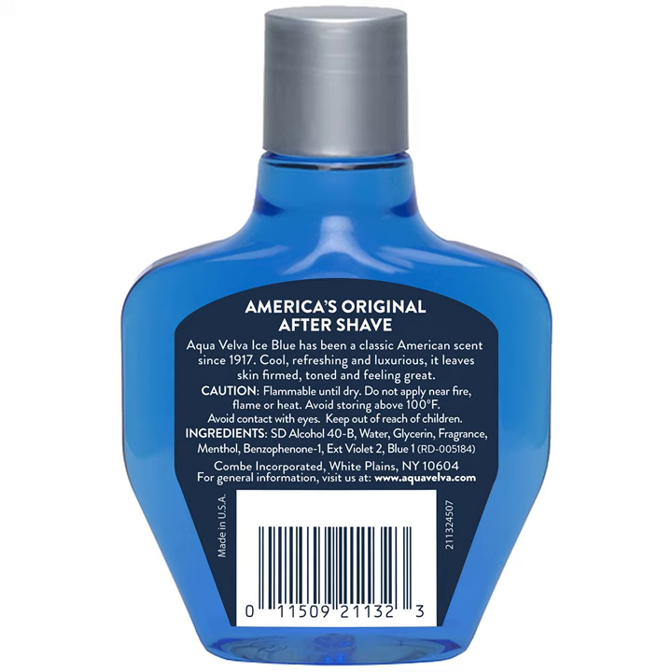Aqua Velva Aftershave, Classic Ice Blue, 3.5 oz.